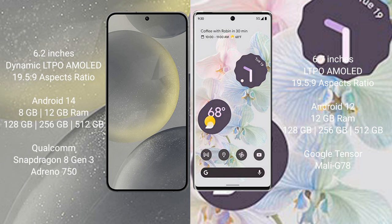Google Pixel 6 Pro comes with 12GB RAM and 128GB, 256GB, 512GB internal storage. It features a Google Tensor processor with GPU Mali-G78.